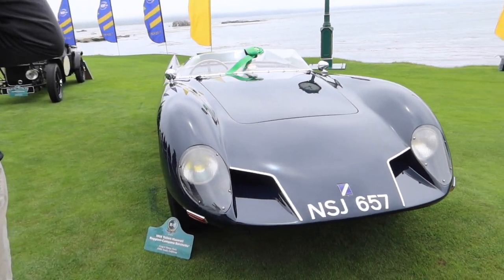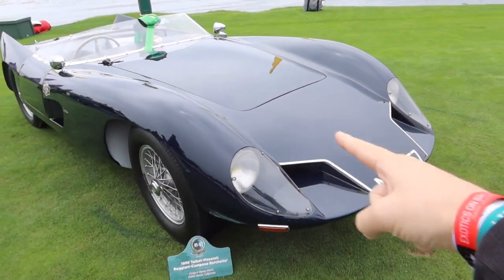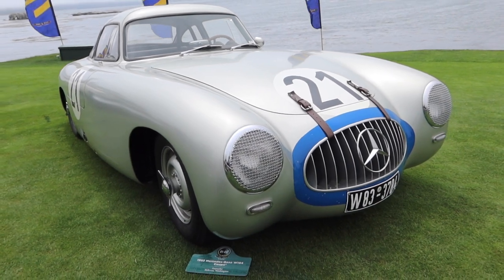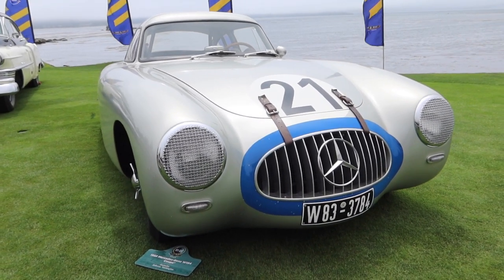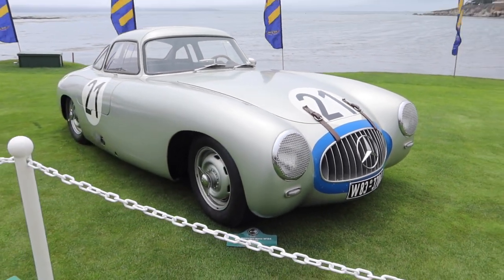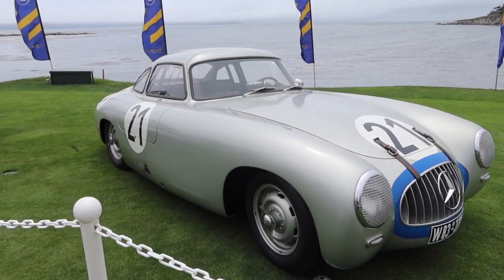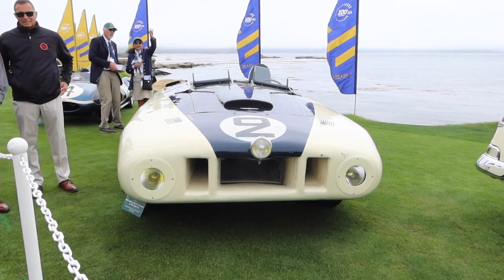Talbot Maserati — that is stunning. I've never seen this car before; I love the vents in the front hood. 1952 Mercedes W194 Coupe — it's got gullwing doors like the 300SL, but almost kind of has Porsche 356 Speedster vibes to it. That is just epic. Look at the single side-exit exhaust.